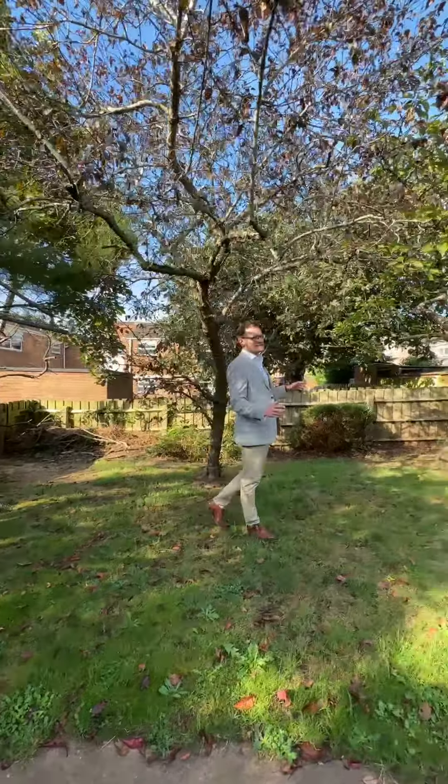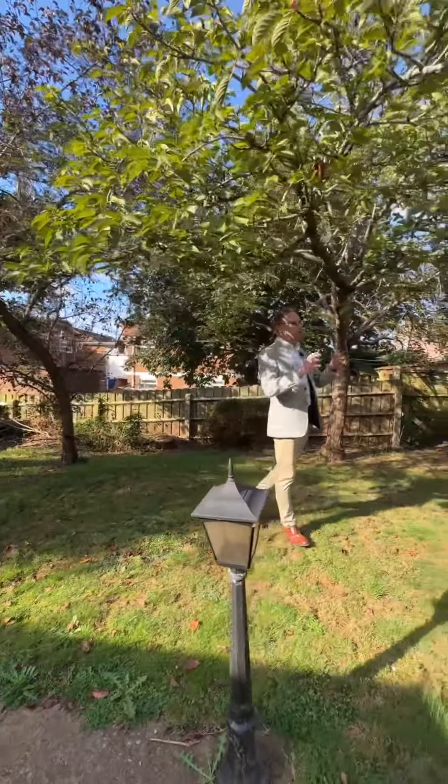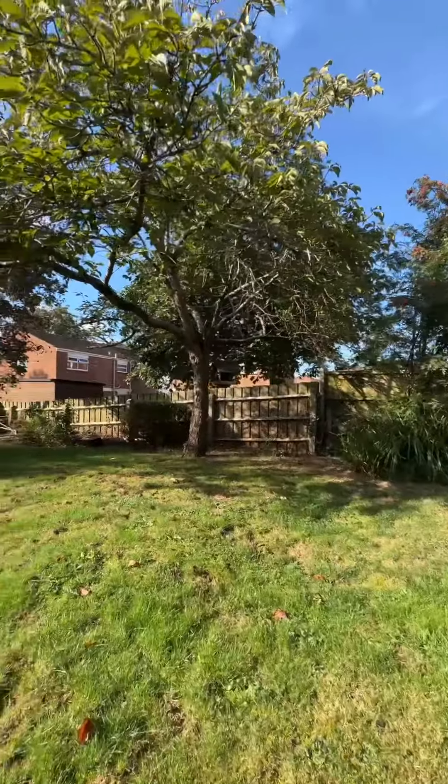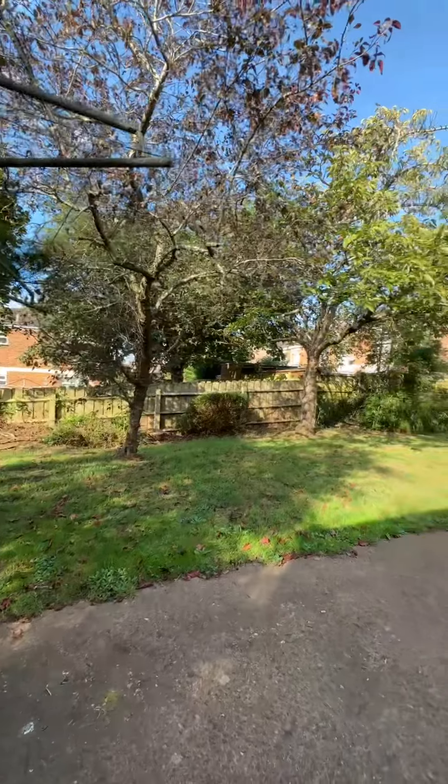Externally we've got this tranquil southwest-facing garden with lots of sun, but also trees to get to the shade as well if you'd like it. We have a garage with really wide access — you can actually open your doors — a driveway to the front, and local amenities to include pharmacies and local shops like the Co-op.